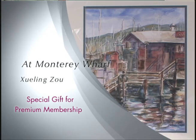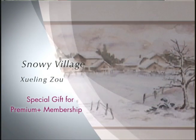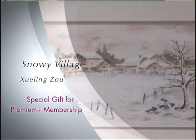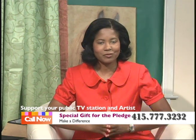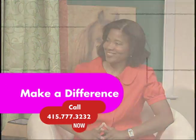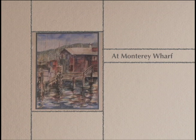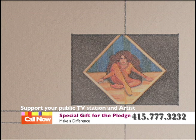Yes, exactly. And that is exactly what we're all about here at KMTP — communicating with people through art, music, dance, and film. We were just so privileged to have you here with us today, Shueling. We really enjoyed hearing about your experiences and looking at your work. Once again, if you'd like to own one of these wonderful pieces, call us at 415-777-3232, or go online to www.kmtp.tv. Thank you so much. Thank you for having me. We'll see you guys tomorrow.